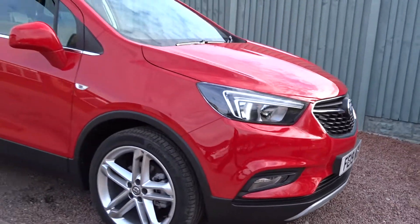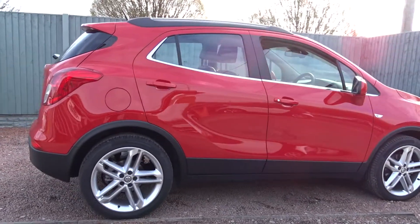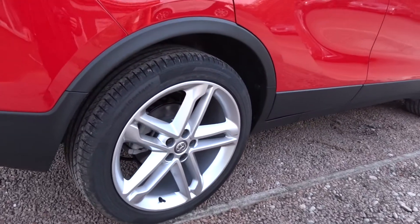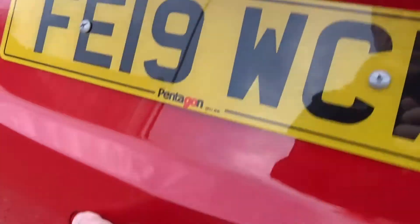Today at Pentagon we've got this fine example of the Vauxhall Mokka X Griffin, powered by a 1.6 litre EcoTech diesel engine. This five-door SUV comes with many features including the really stylish multi-spoke yellow wheels on 19-inch rims, satellite navigation, DAB radio, Bluetooth and lots more besides.